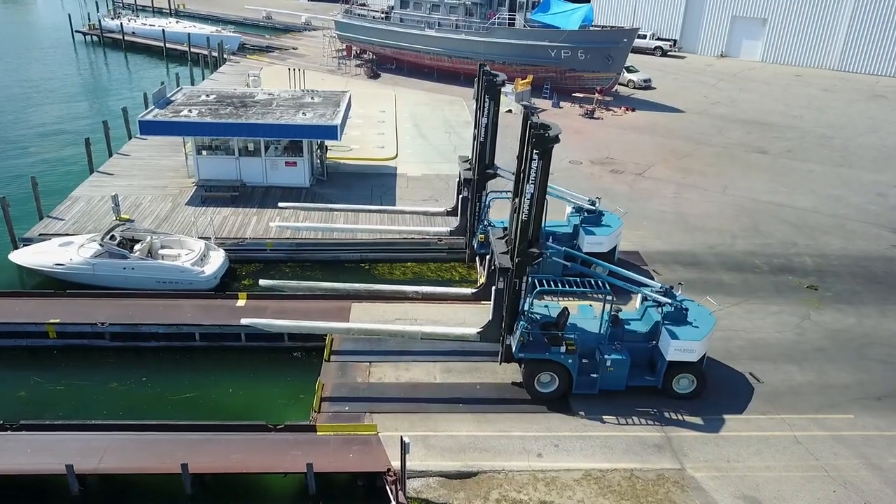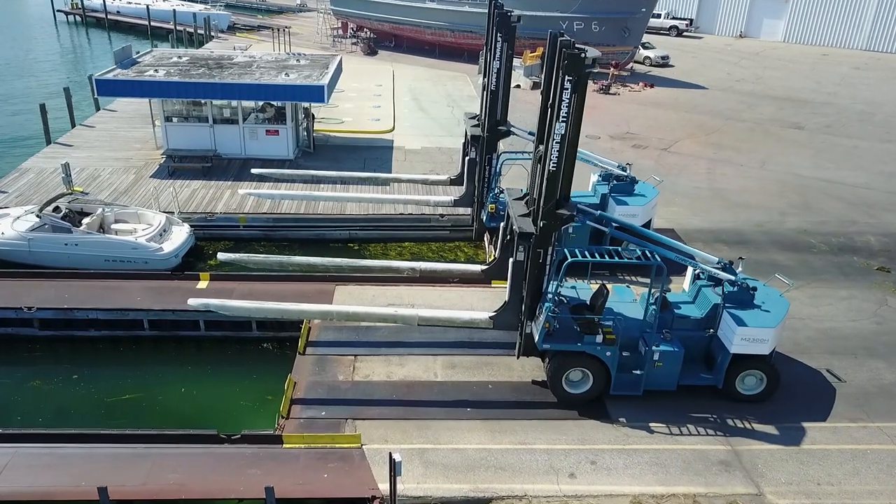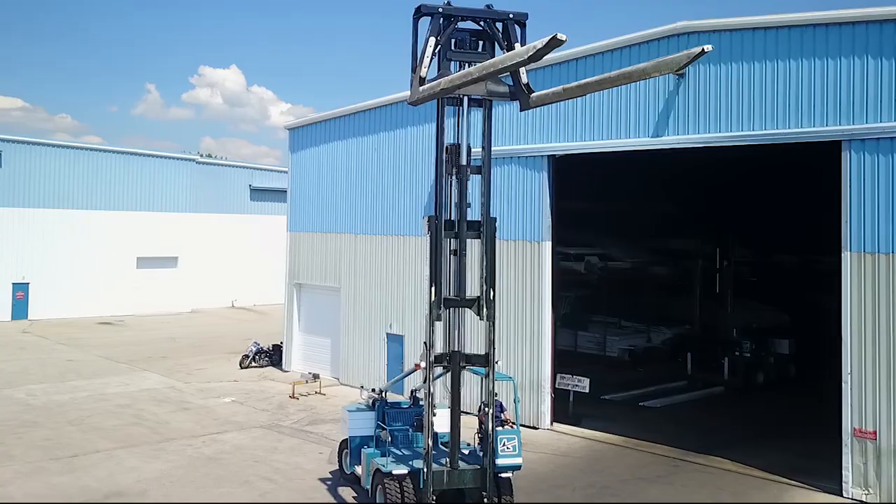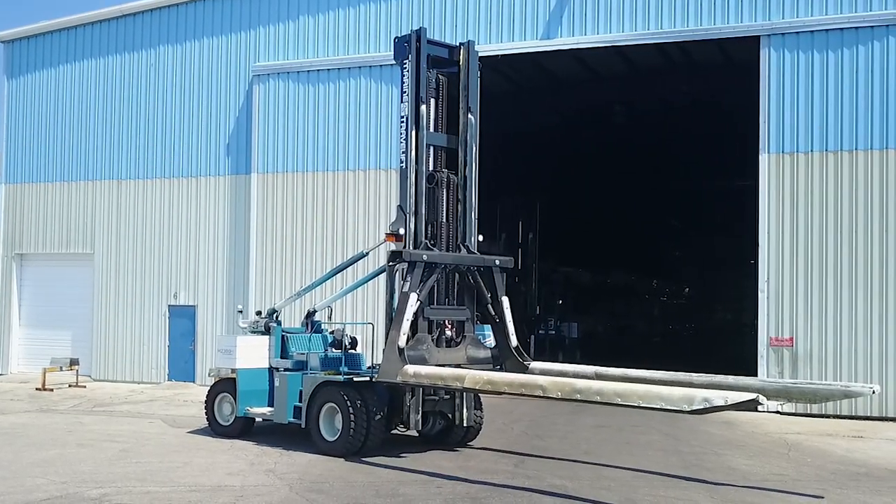At Marine Travel Lift, we understand no two jobs or marinas are the same. That's why we offer additional options to design a forklift that will meet your exact specifications.